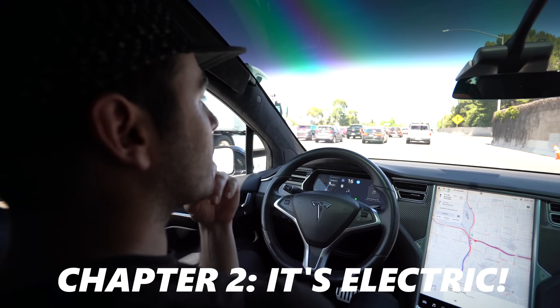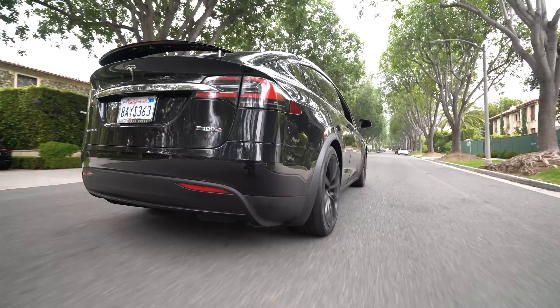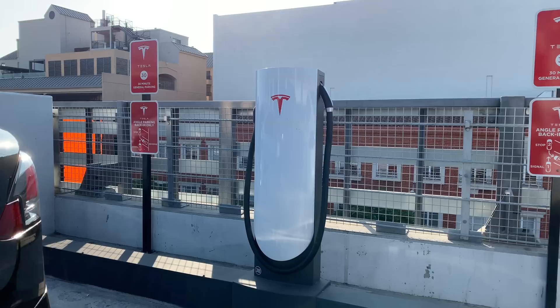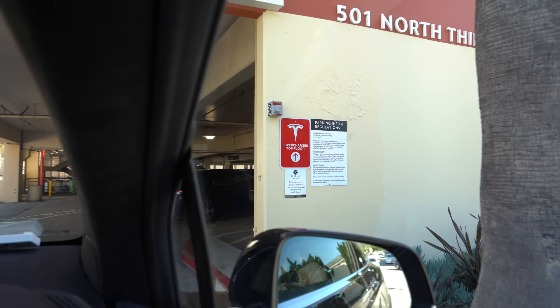Aside from all the autonomous driving features, let's not forget that all Teslas are electric. This Model X P100D has an estimated range of about 240 miles, which will vary depending on how you drive. Tesla has a network of superchargers scattered across the world — 1,500 stations with over 13,000 chargers and more rolling out. Superchargers juice your car pretty quickly and are a good option for road trips or long drives.